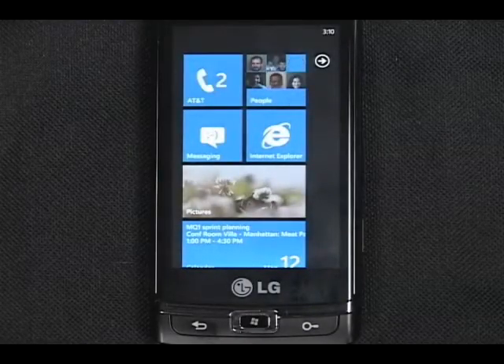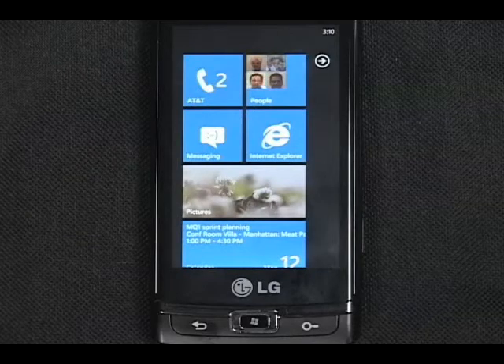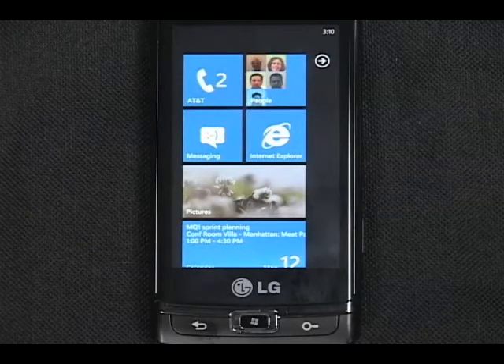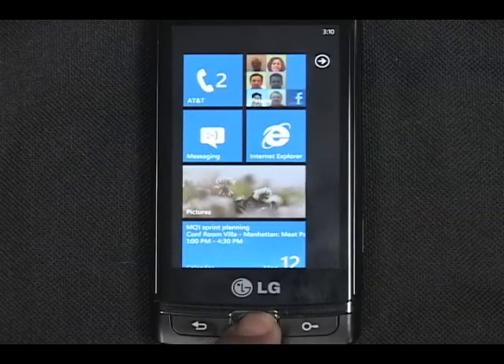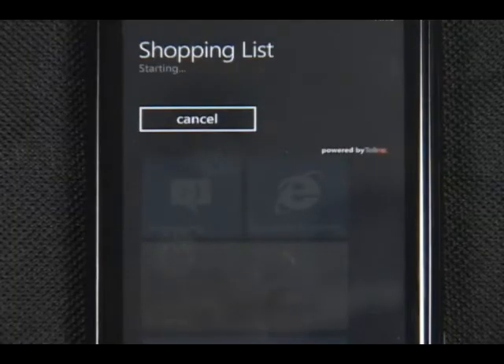The last thing you can do is use your voice to quickly launch an application. I have to pick up a few other things, so let me check the shopping list app that I downloaded. Open shopping list. Starting shopping list.